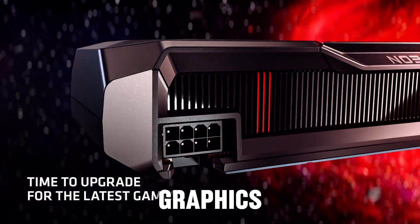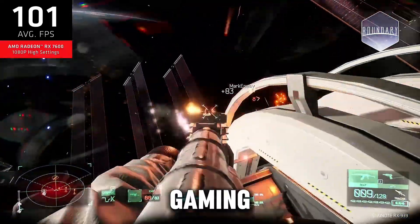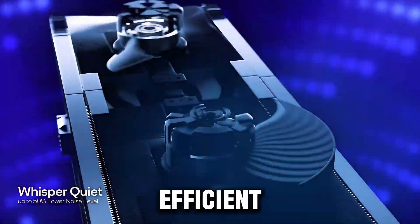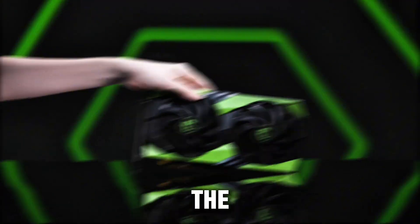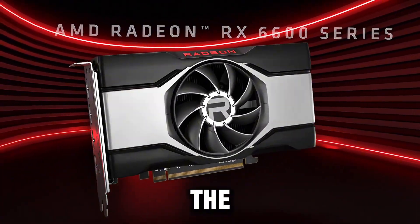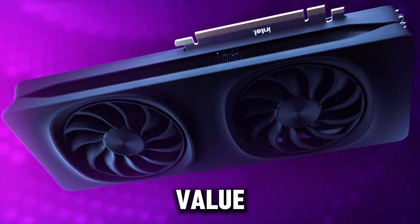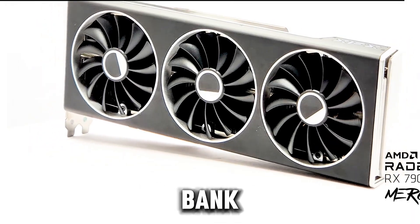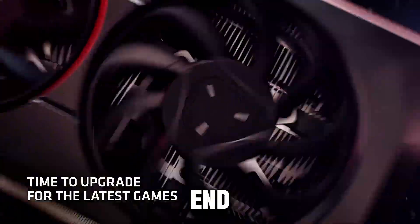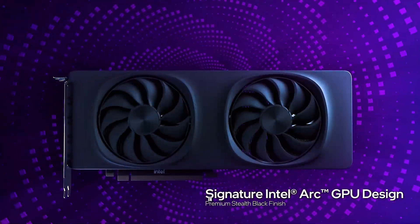Looking for the best budget graphics cards of 2025? Whether you're after smooth gaming, high-quality visuals, or efficient performance, we've got the perfect picks for you. In today's countdown, we'll cover the top 5 best budget graphics cards that deliver amazing value and power without breaking the bank. Stay tuned till the end, and don't forget to check the links in the description for the best deals. Let's dive in.